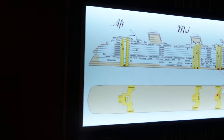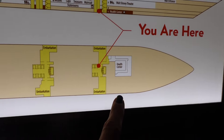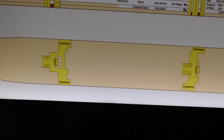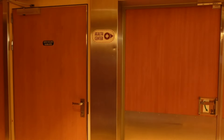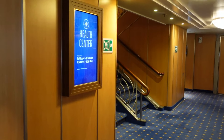The Health Center is open 9:30 to 11:30 and 4:30 to 6:30. It says 'you are here' — all that's down here is the Health Center. These are also where you get off the ship when you're going to Castaway Cay and other places. Down this way is the Health Center, and that's it for deck 1.